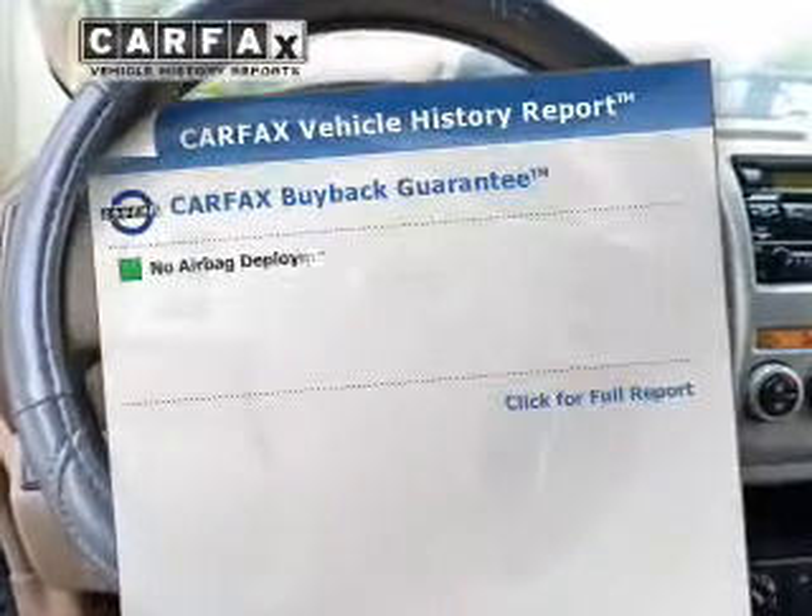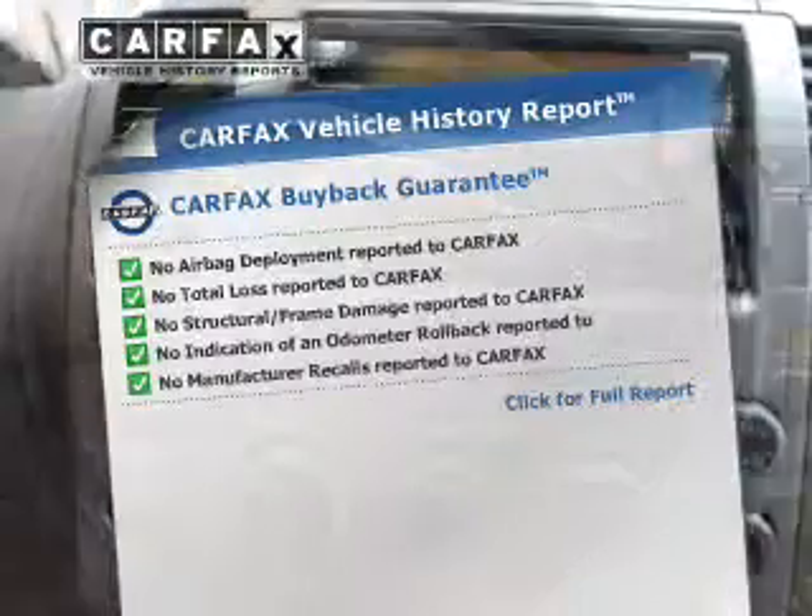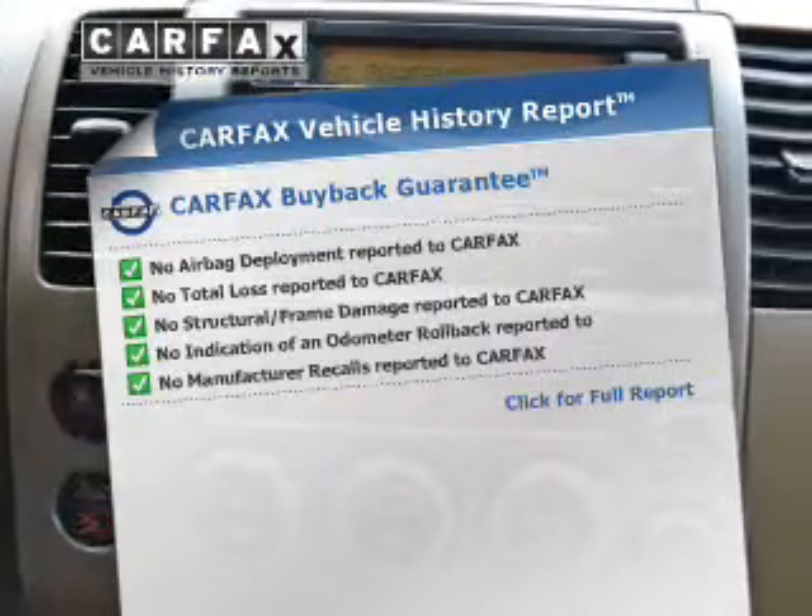Rest easy, knowing this vehicle comes with a Carfax vehicle history report from Carfax — the most trusted provider of vehicle history information.